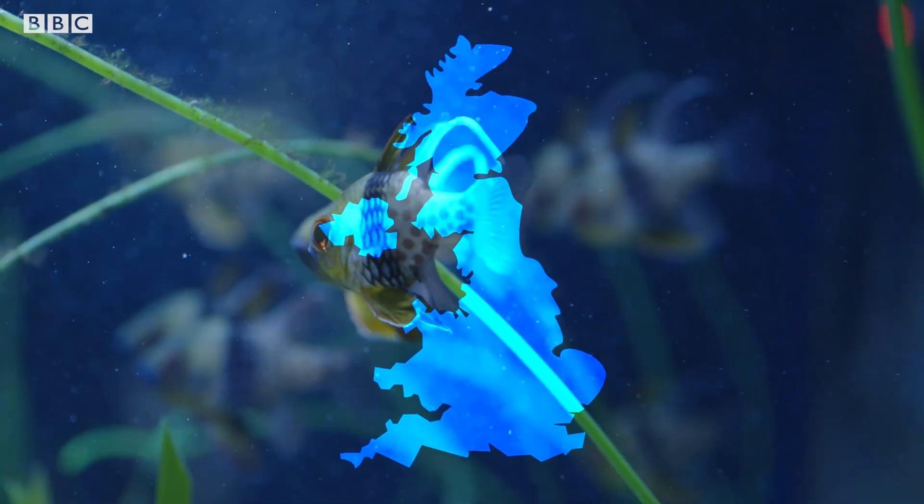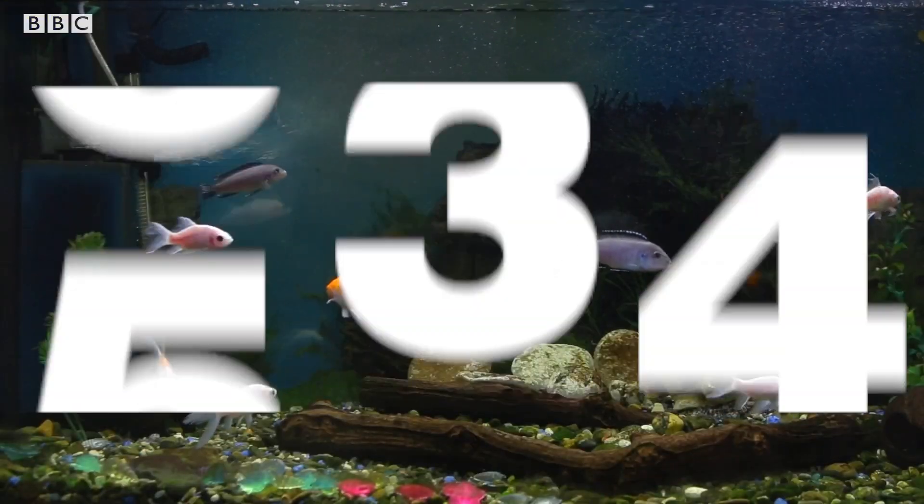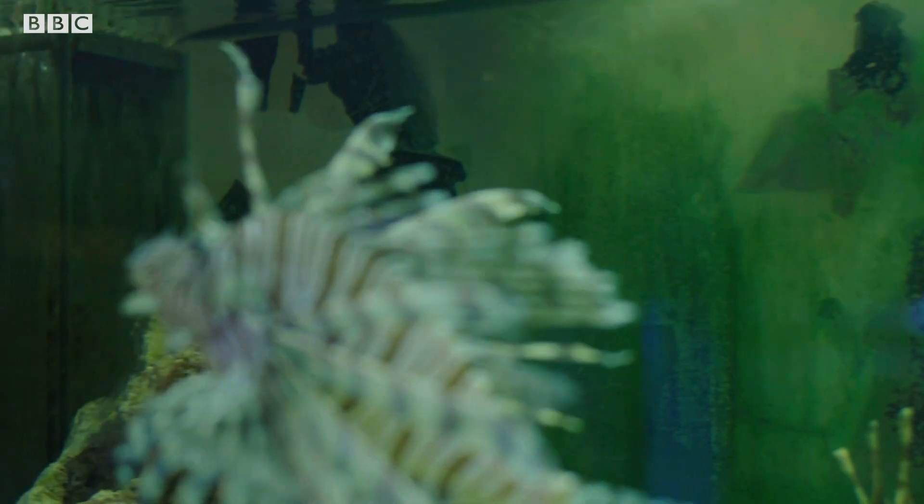Keeping exotic fish is massive in the UK. In fact, fish outnumber all other pets we keep, with over 100 million fish being kept in tanks across the country.